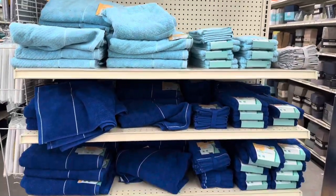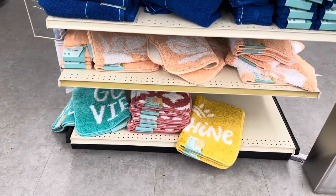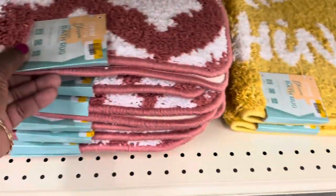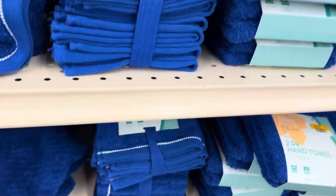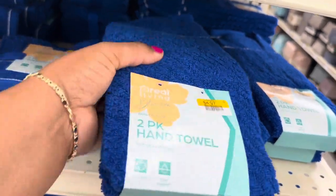Beautiful bath towels — absolutely beautiful — and they also have the bath mats. The bath mats are $4.79, and they have multiple colors. The washcloths are a six-pack for $4.97. You get the two-pack hand towel for $4.97 as well.